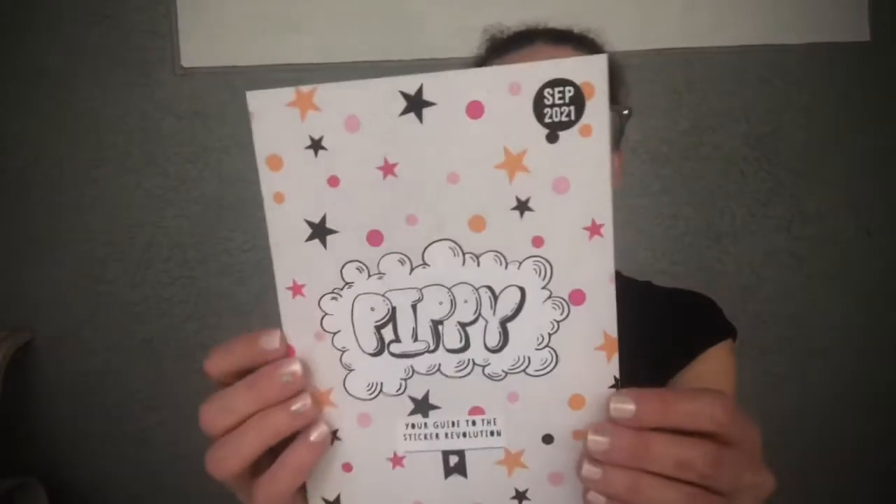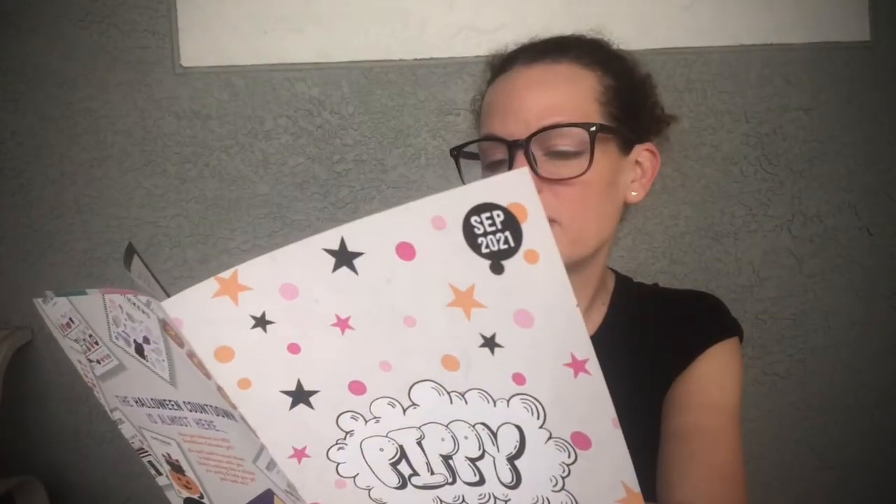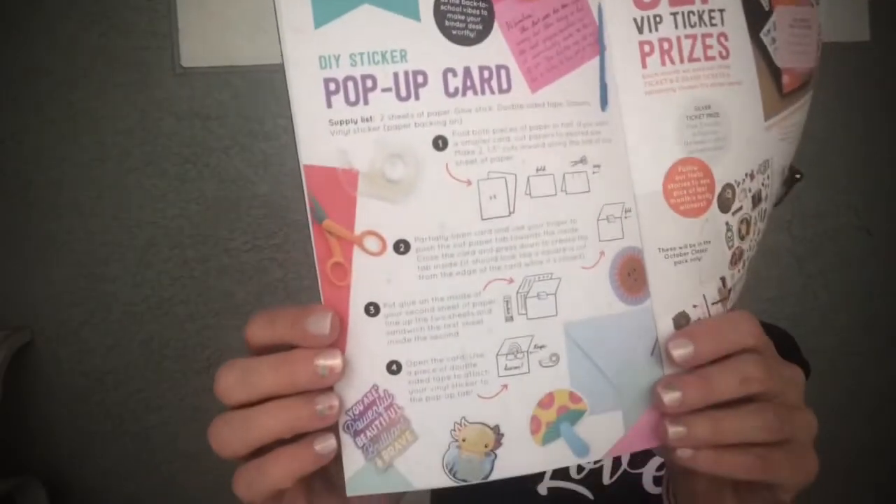The first thing you get in your little envelope is your Pippi — this is for September 2021. It's a little brochure that goes through info about the stickers and how they created them. There's our owner Mo, a calendar they're selling for Halloween, and it's their birthday — they're seven years old, which is awesome! It also talks about designing stickers, a design studio, a Pips Poll you can contribute to online, and this month's DIY is a sticker pop-up card — so cute, I want to try that.